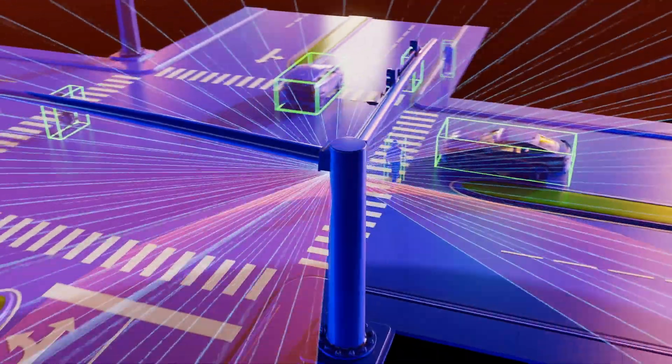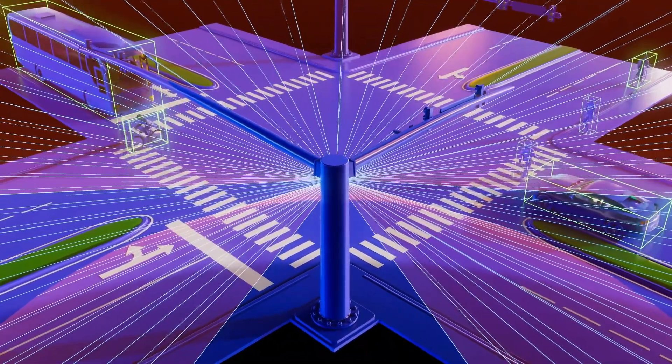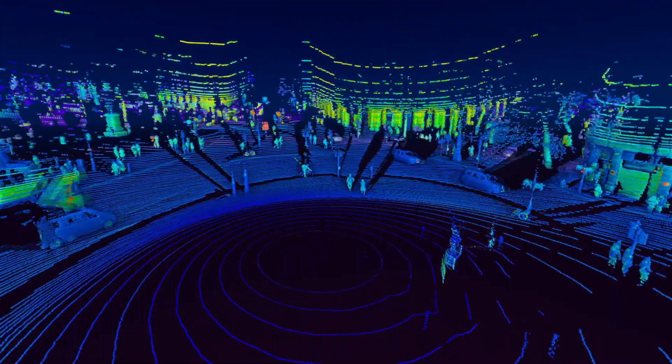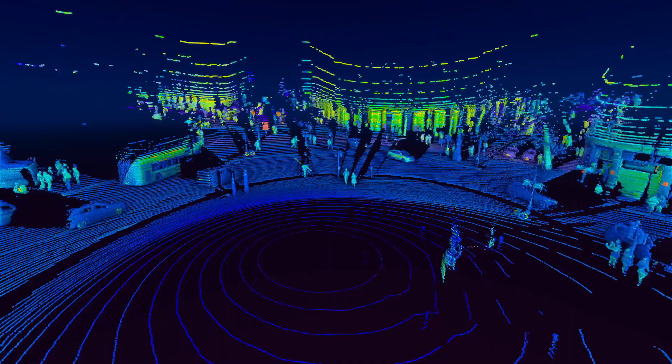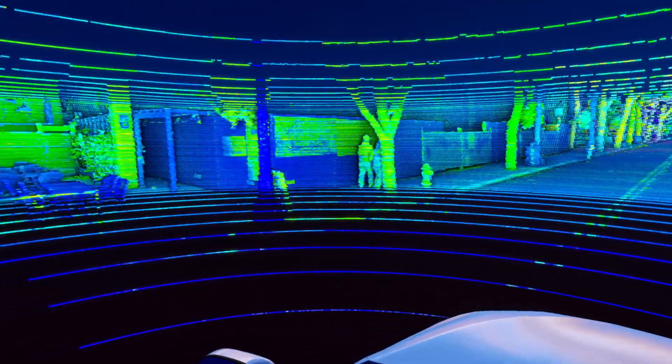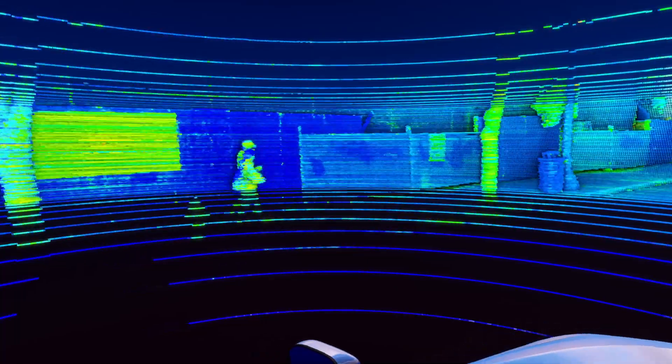Velodyne LiDAR can detect all road users, including vehicles, pedestrians, and cyclists. Velodyne LiDAR cannot be used to identify facial features, eliminating privacy concerns of camera-based systems and preserving public trust.